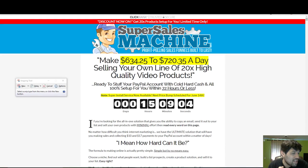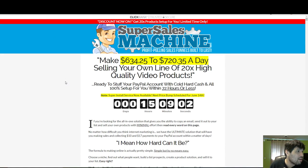Hey, what's up guys, Grant here and today I'm doing a review on a product called Super Sales Machine. What it is, it's going to teach you how to sell your own line of high quality video products, teach you how to create the products and sell them and make money online.